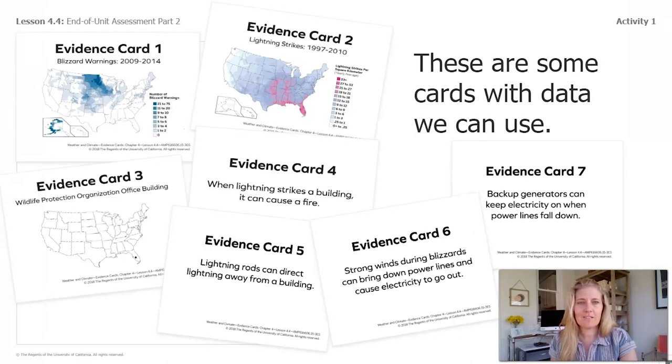Here are some of our cards we can use in our argument. Evidence card one shows all the blizzard warnings from 2009 to 2014 — you might recognize that map. Evidence card two shows all the lightning strikes from 1997 to 2010. Evidence card three shows where the wildlife protection organization office building is, so that's really important. Evidence card four says when lightning strikes a building, it can cause a fire. Evidence card five says lightning rods can direct lightning away from a building. Evidence card six says strong winds during blizzards can bring down power lines and cause electricity to go out. Evidence card seven says backup generators can keep electricity on when power lines fall down.